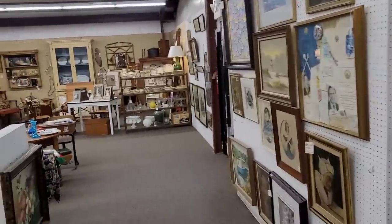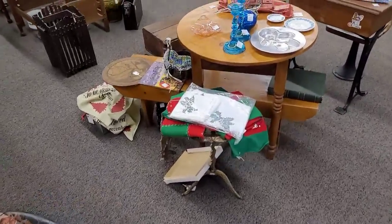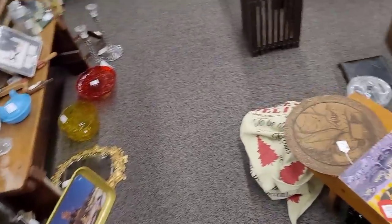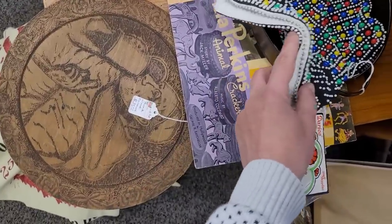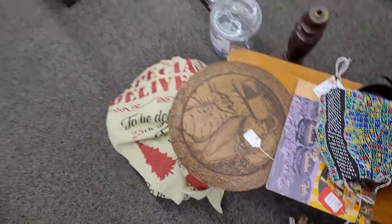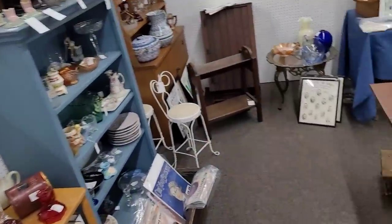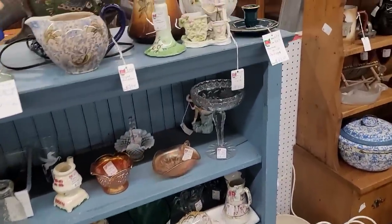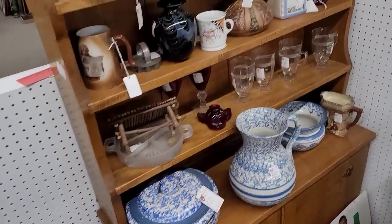I'm back here in the back. I checked out one of my favorite vendors but it doesn't seem like they've done a lot of restocking, so it is what it is. We're just going to try to make the most of it. A little beaded purse here — that is $22. I'm liking the quietness of it today. I think it makes for a more enjoyable browsing experience.